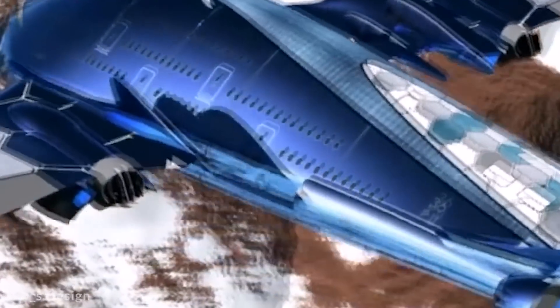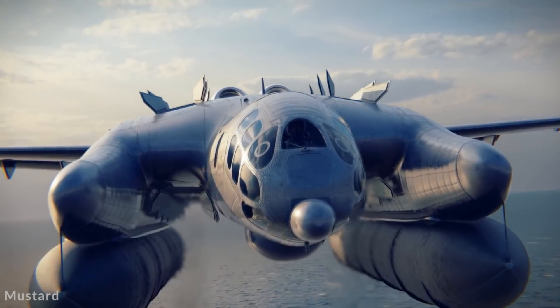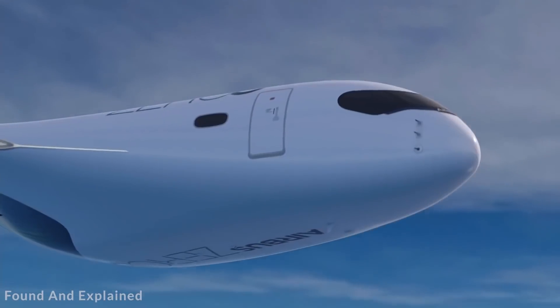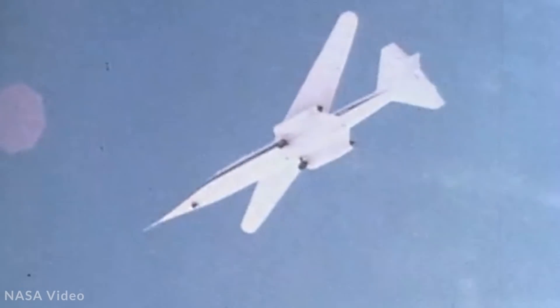With increasingly efficient technologies being developed, there's a wide range of different aircraft designs being used today, from super-fast gas-guzzling planes to energy-efficient green-powered gliders. Join me as we take a look at 15 unique aircraft design concepts.